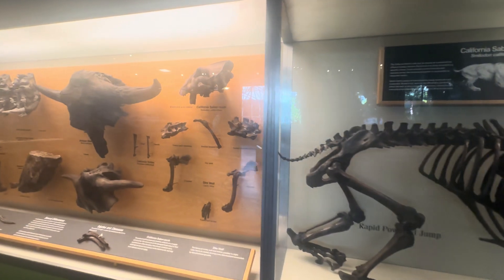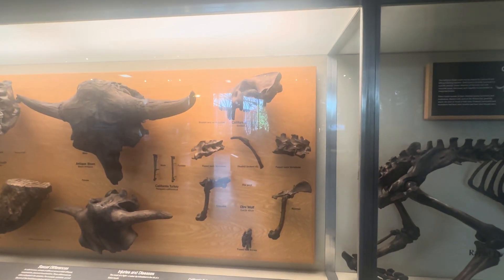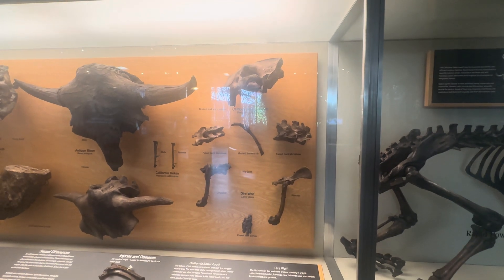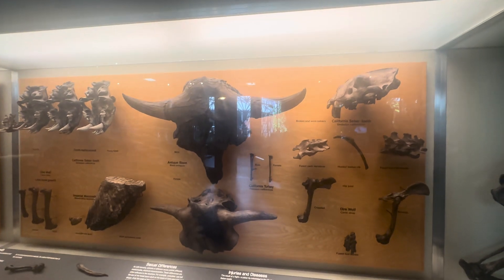In this area we have a lot of different bones of different types of creatures: the California saber tooth, fused neck vertebrae, a dire wolf, and the antique bison.